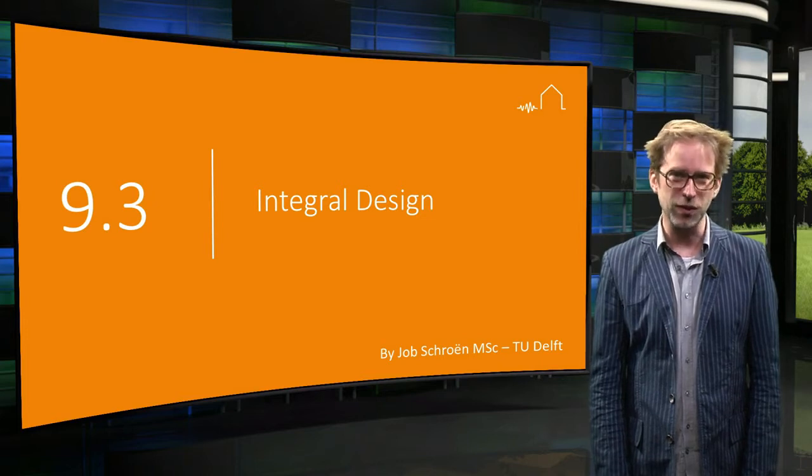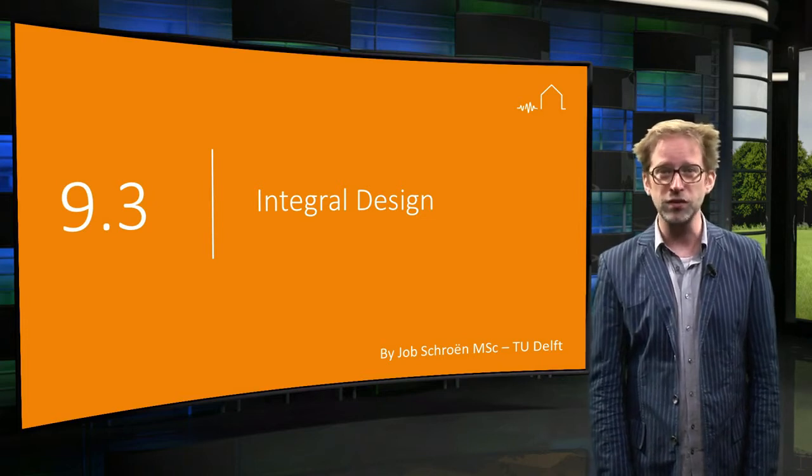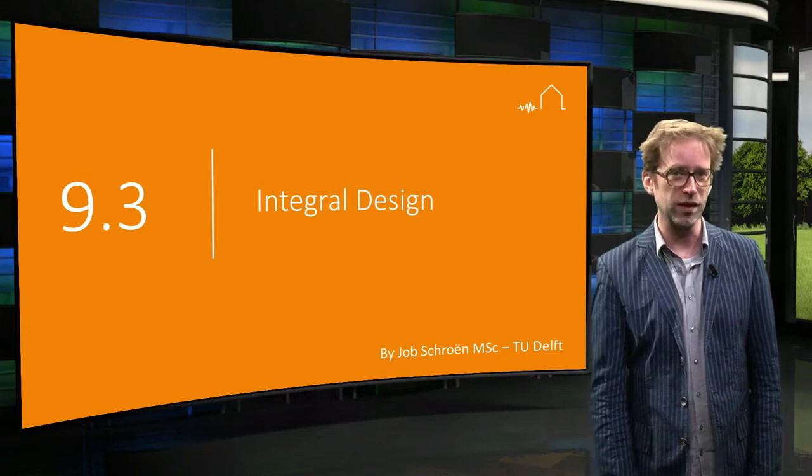Welcome! In this lecture you will learn about the importance of an integral design approach when designing for earthquake resistance.